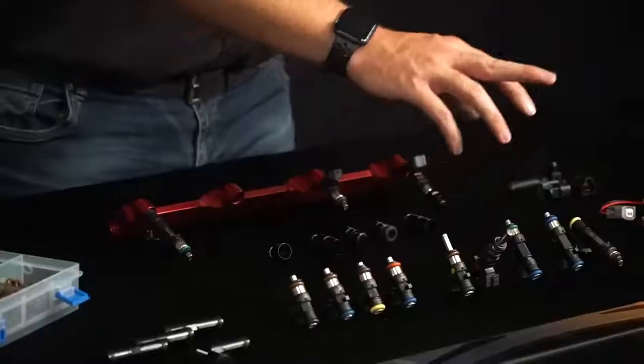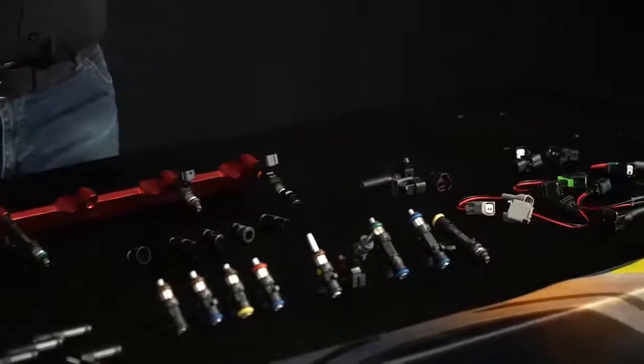The Bosch injector range we've chosen to add to the Aeroflow catalogue is based around the EV14 range of Bosch injectors. This is a 14mm injector that comes in multiple different sizes. You have the Shorty injector, which is about 38mm; the standard length, which is roughly 45mm; and the full length injector, which is 60mm.